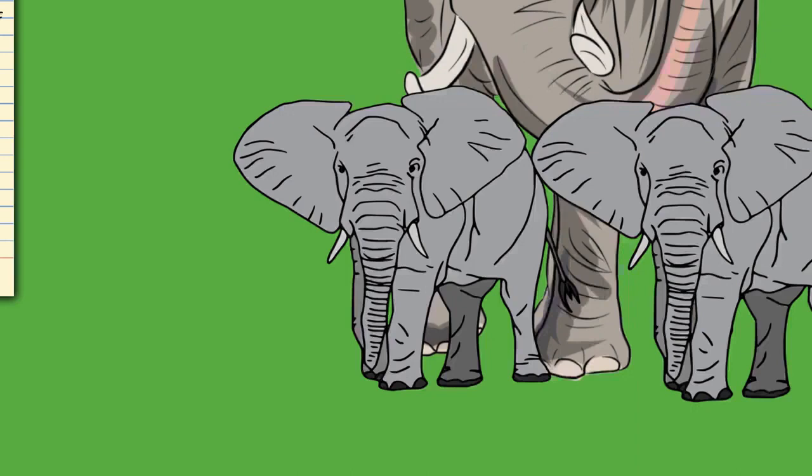Damaging the trunk would be detrimental to an elephant's survival, although in rare cases individuals have survived with shortened ones. Floppy trunk syndrome is a condition of trunk paralysis recorded in African bush elephants, involving the degeneration of peripheral nerves and muscles. The disorder has been linked to lead poisoning.